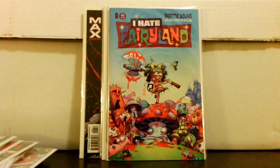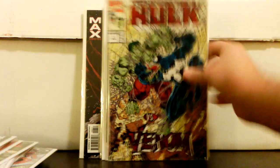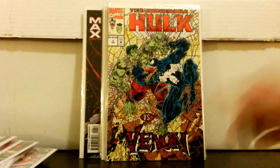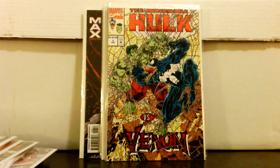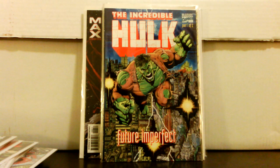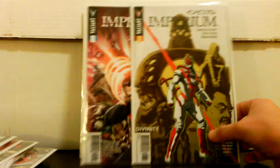If I keep finding I Hate Fairyland for a dollar I'll pick them up, but I'm not sure I'll keep reading otherwise. Incredible Hulk versus Venom — just a one-shot with a foil cover, and it actually sells pretty well, so I was glad to find it for a dollar. Also got Future Imperfect number 1 — they didn't have number 2 at a good price; they had one in a different section for 20% off but I wasn't going to pay that.